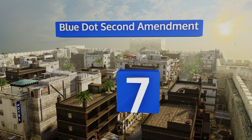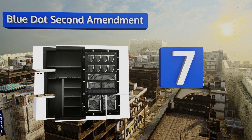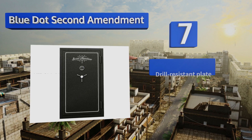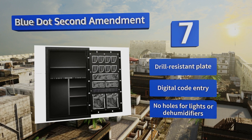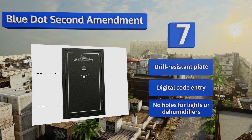At number 7, the Blue Dot Second Amendment is a deluxe fire-resistant model with room for up to 30 rifles, perfect for the serious gun collector. It can be bolted to the floor, but this thing is so heavy it might be more accurate to say that you're bolting your house to the safe. It features a drill-resistant plate and digital code entry, but there are no holes for lights or dehumidifiers.